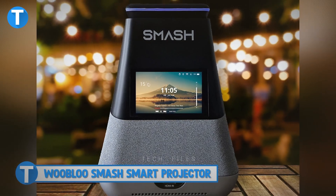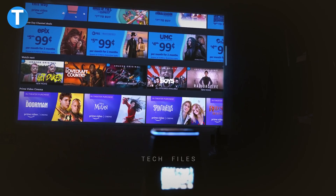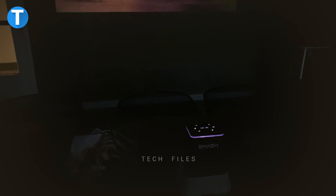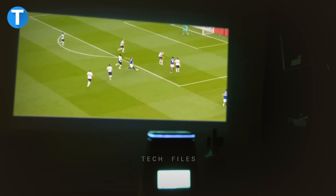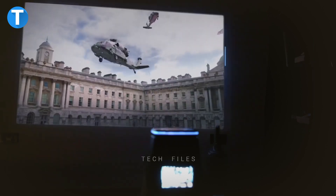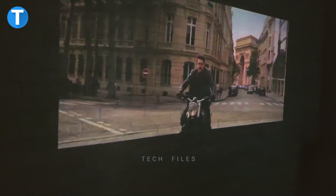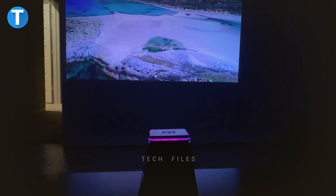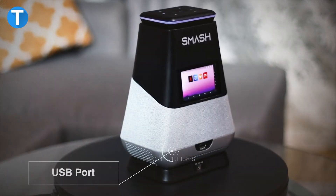WooBlue Smash Smart Projector. Projectors are getting the attention and modification they deserve. The WooBlue Smash Smart Projector is one of those recent innovative smart projectors that project super clear images while also adding convenience with a voice assistant feature. Now you can enjoy your favorite TV shows or movies on a bigger screen up to 120 inches. With a powerful battery backup, you can enjoy over 3 hours of playtime for movies or 30 hours for music playback, and you can easily recharge using the USB port.